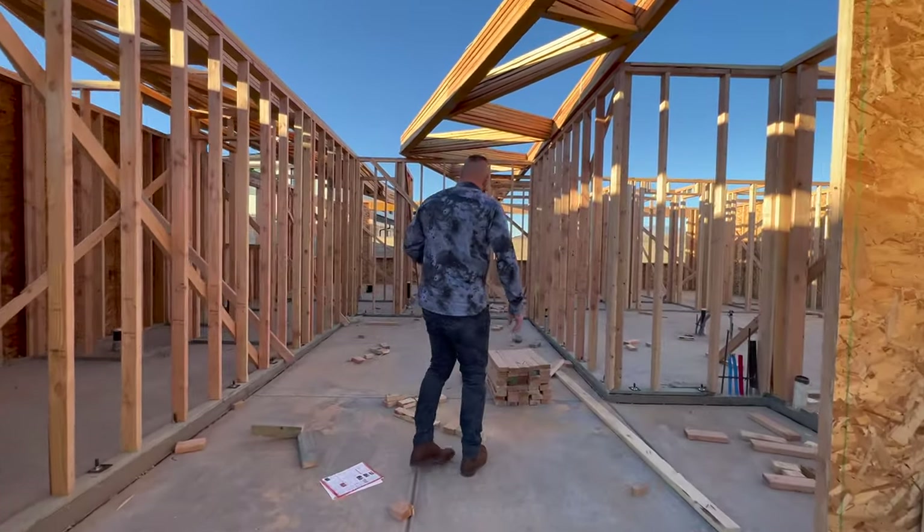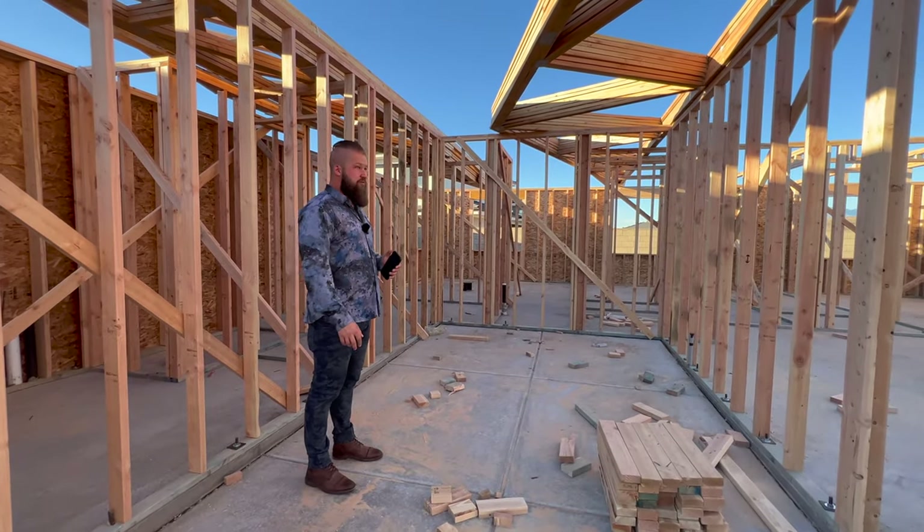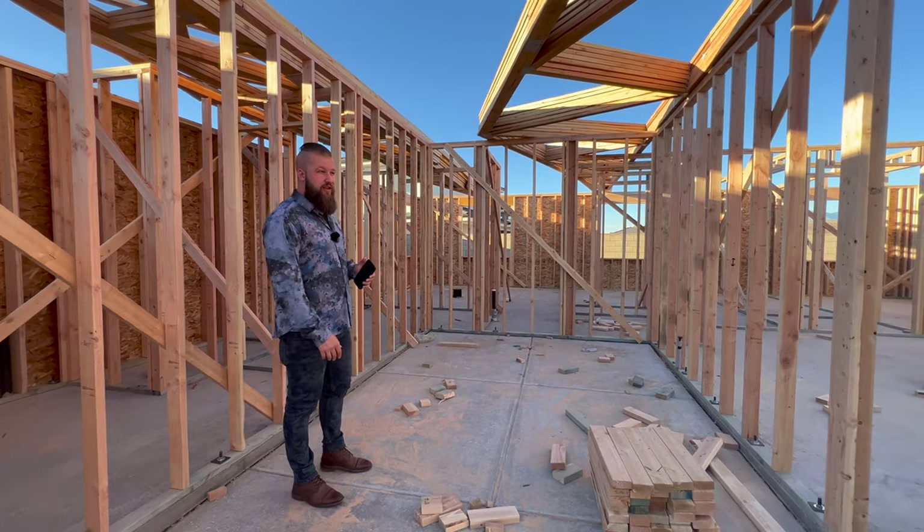We'll show you some of the other options here. Since this video doesn't show you a whole lot, we'll include some drone footage to give you a better idea of this neighborhood.